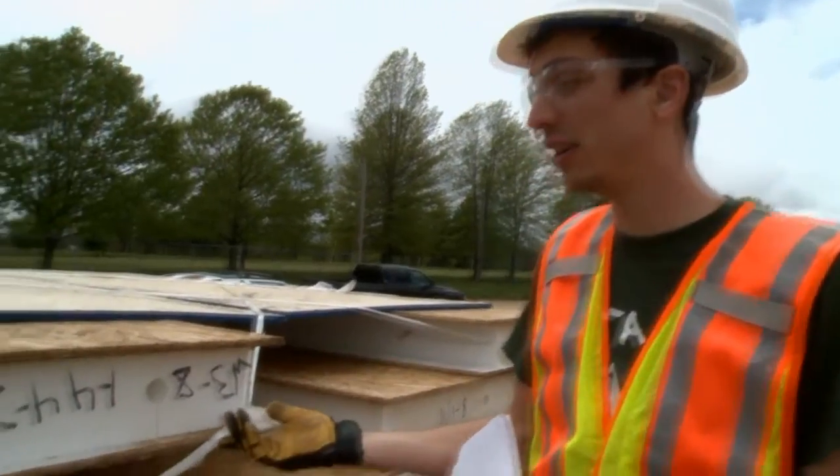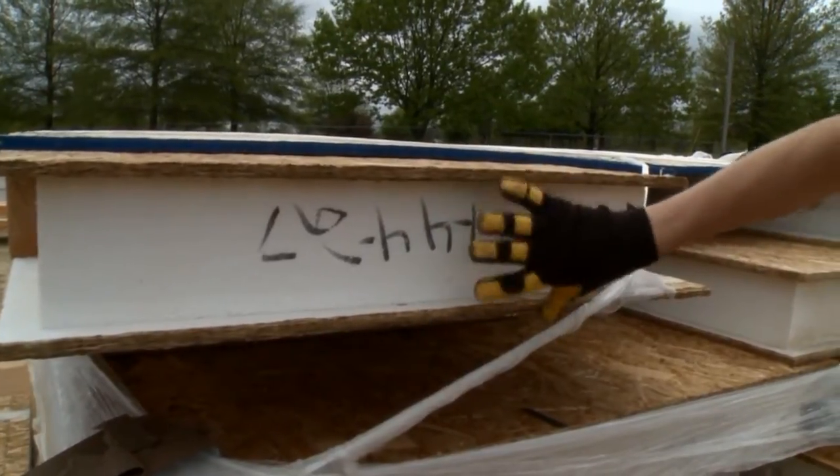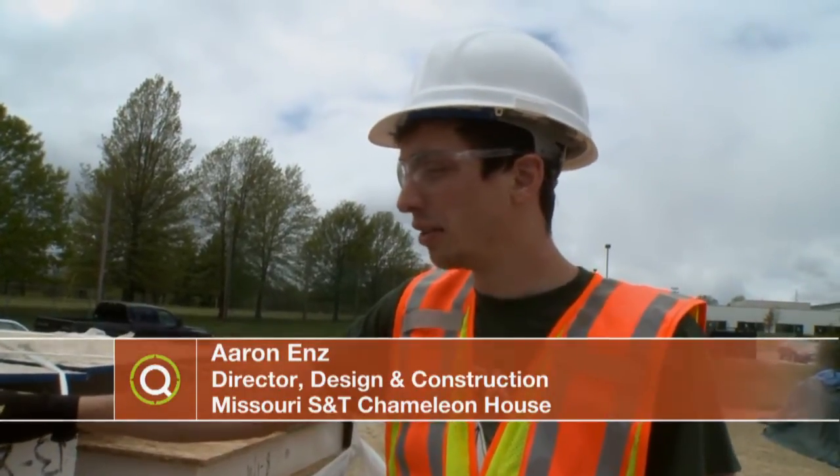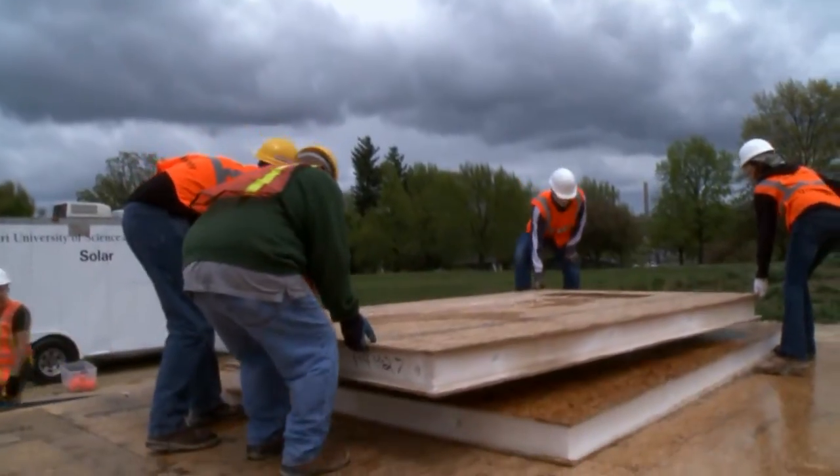A structurally insulated panel is two pieces of plywood filled in with styrofoam in the middle. The reason these are so good at thermally insulating the house is because there are no wooden beams going from one piece of plywood to the other. These panels are also designed to be sturdy in earthquake-prone areas.